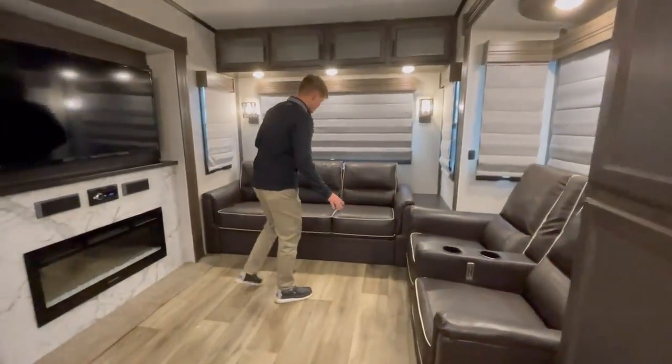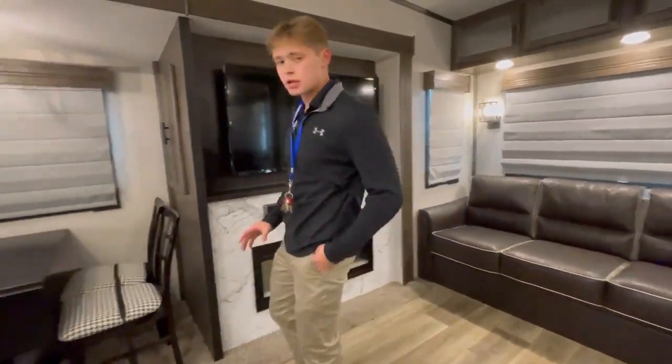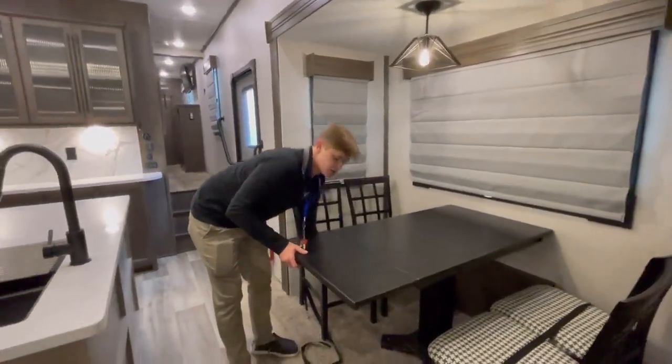Got some beautiful theater seating, and then this is a pull-out couch with a big, beautiful TV and a nice fireplace — it's going to be more than enough to heat it up in here. A table that pulls out into a little extension here, which is lovely.